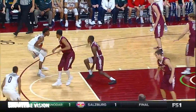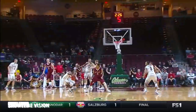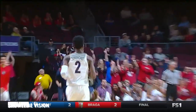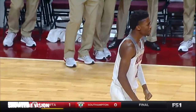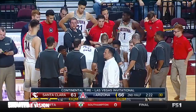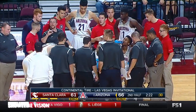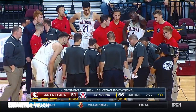And a timeout taken by Sean Miller. Is that Kobe? Woo! Sure is. That was tough under duress. Once again, Santa Clara's defense has been outstanding. The ability to gather and still have the balance to convert.